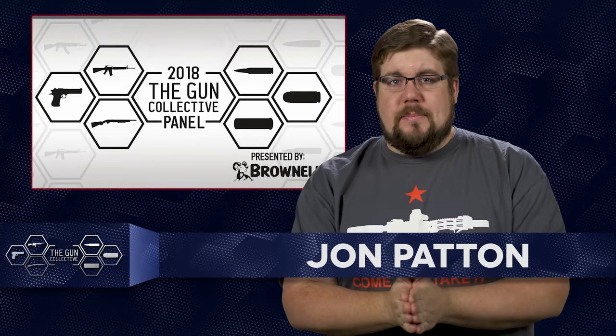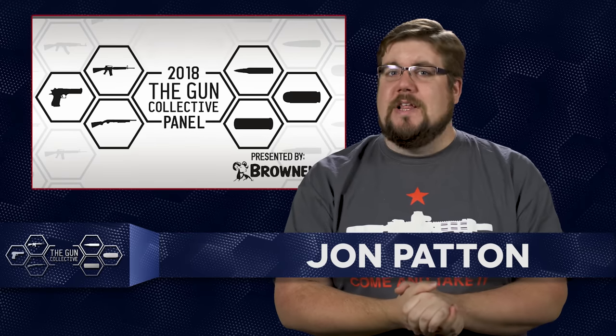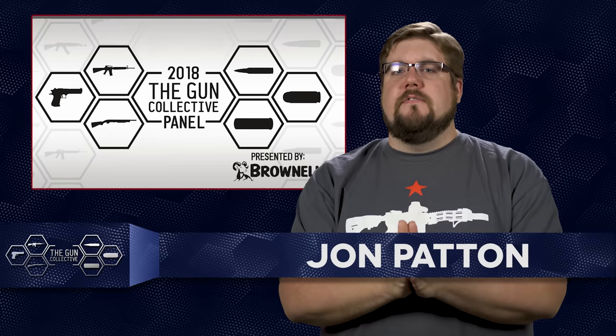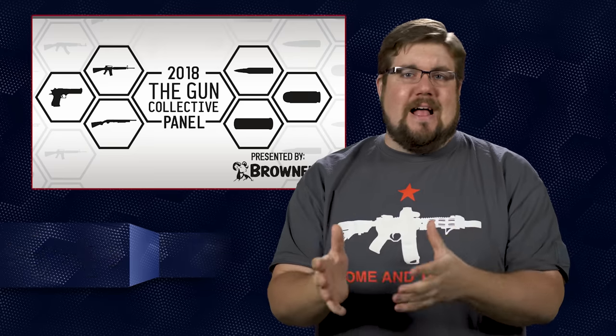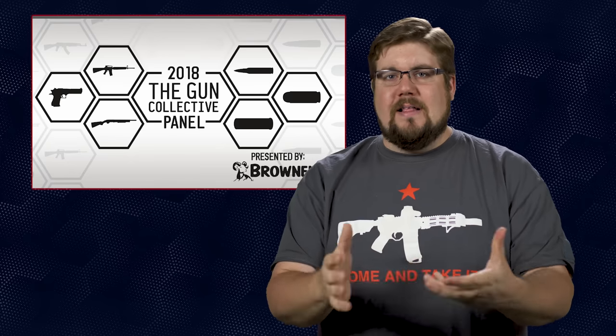Welcome back to another episode of TGC News, the only gun news show that covers things you actually care about. My name is Jon Patton. Before we get cracking, I want to say a massive thank you to everyone that came out to the TGC panel in Dallas a couple weekends ago. You guys are absolutely incredible and I cannot say thank you enough. Keep an eye out for a highlight reel video coming soon. Now the news.